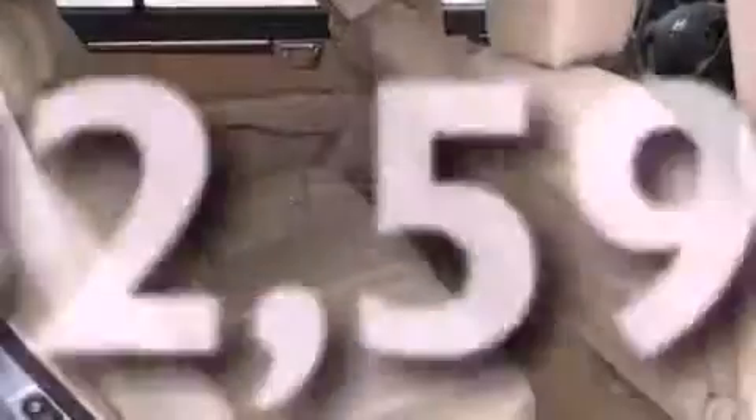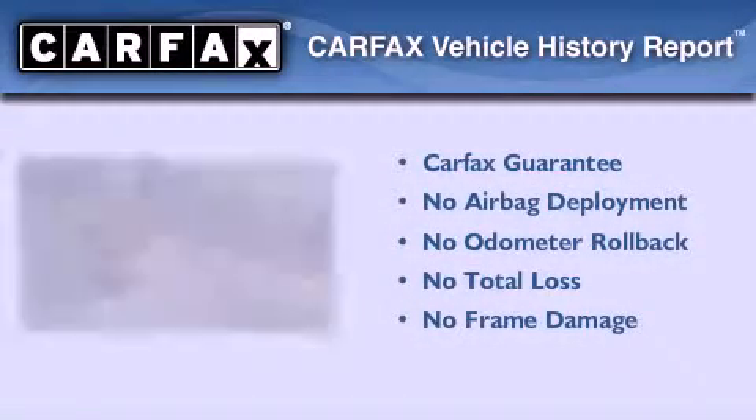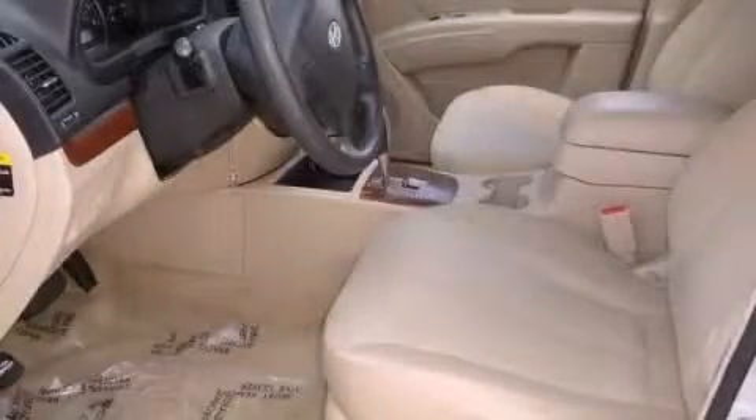This vehicle has fewer than 43,000 miles on the odometer. Not to mention that this Hyundai qualifies for the Carpac's buyback guarantee. This vehicle won't last long at this price — call and arrange a test drive now.